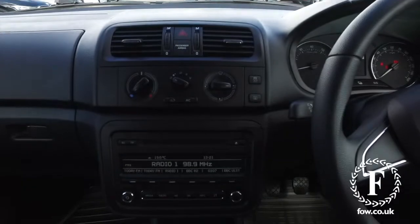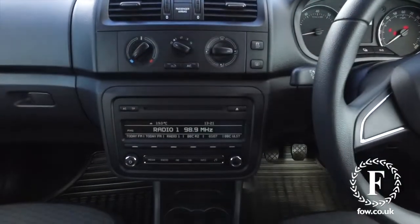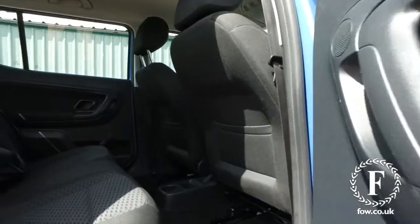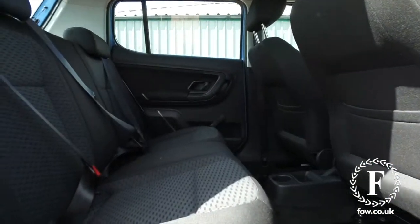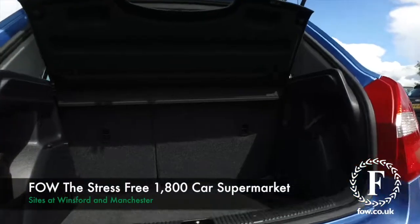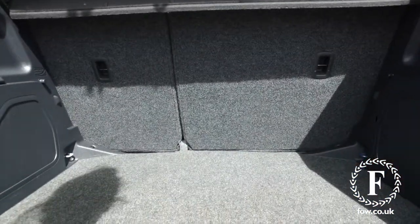If you'd like to find out a little bit more, give Jackie and our team a call in the call centre — they can answer any questions you might have. Reserve the car for up to 48 hours, no deposit, no obligation. Bring your licence with you, have a test drive, and discover this great car for yourself at Fords of Winsford.